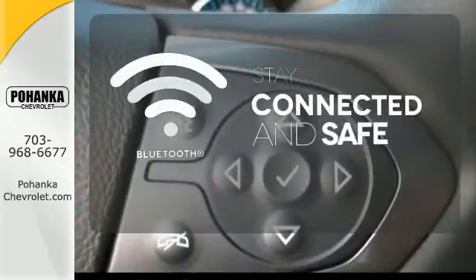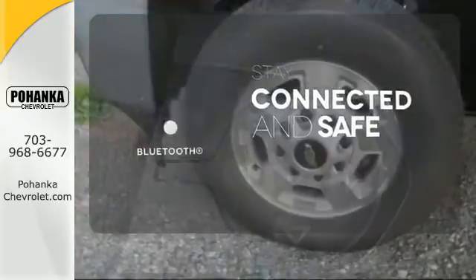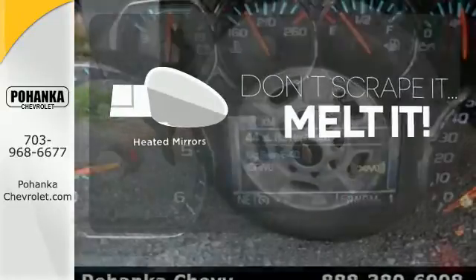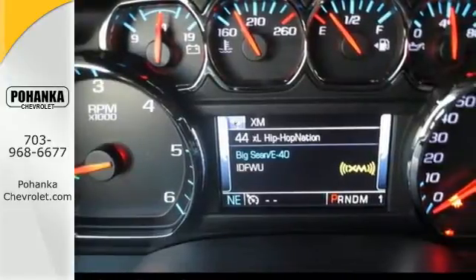Bluetooth wireless technology keeps you in command and in touch. Leave the scraper in the car, thanks to the heated mirrors. No job is too daunting for this rugged Chevrolet.